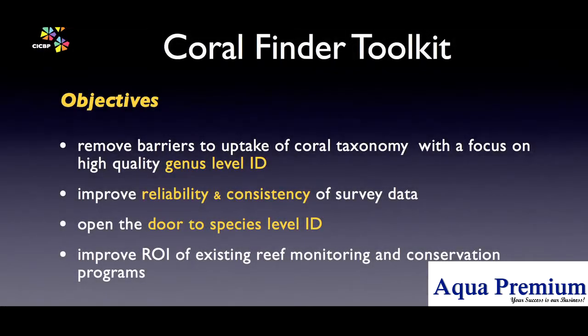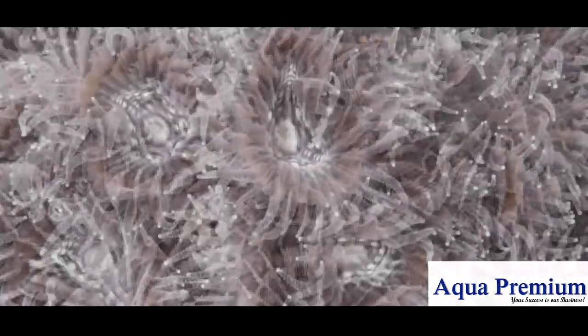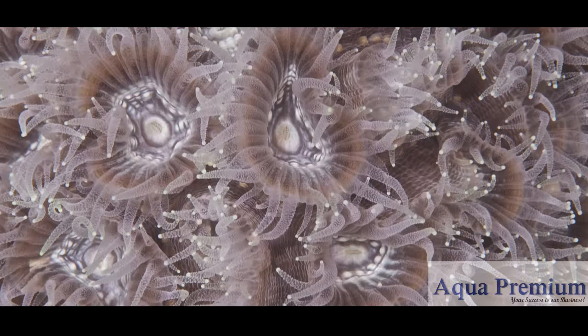Once you have mastered the identification of coral genera, regardless of their growth form or variation, you will have the capacity to deliver more reliable, consistent survey data. And from there, the door is open to species-level identification. In the next movie, we will meet the coral animal itself and learn what we need to know about corals in order to use the Coral Finder to maximum benefit.